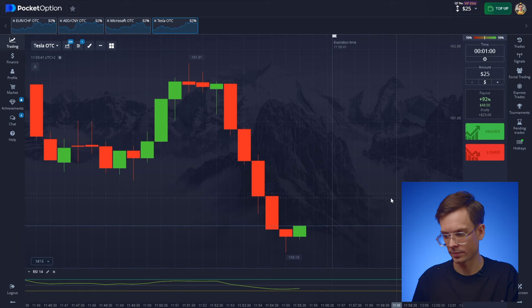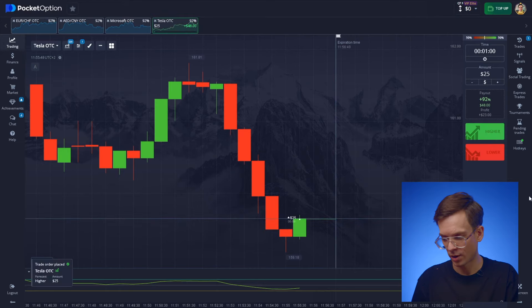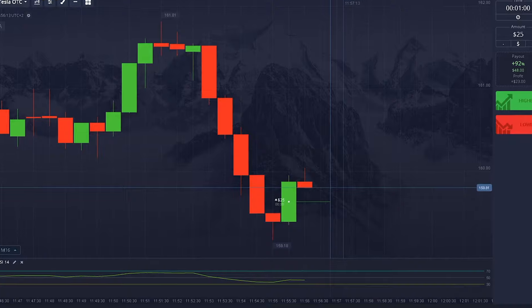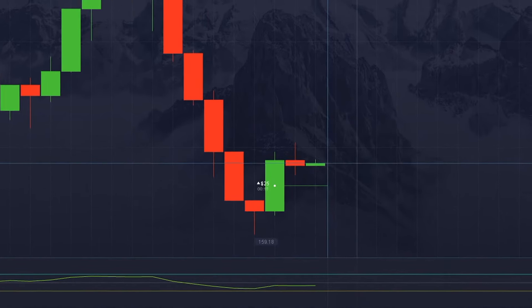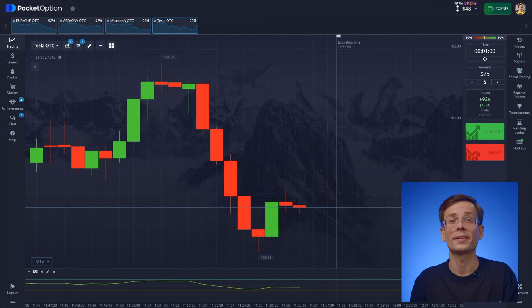Let's start with Tesla. RSI is signaling oversold — seems like now is the time to catch an upward bounce, so we're going up. The bounce wasn't huge, but that's all we need. Good call. It's bringing in $23.